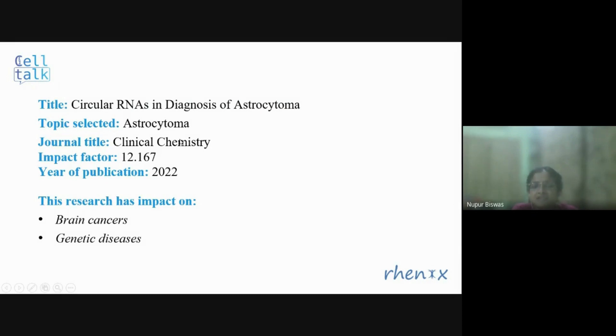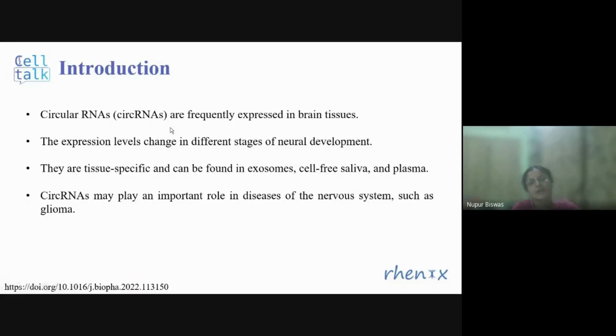This research article is related to astrocytoma but in a broader view, it has impact on other types of brain cancers and other genetic diseases. The article focuses on circular RNAs which are frequently expressed in brain tissues. They are tissue-specific and can be found in exosomes and even in human body fluids like serum, saliva, and plasma. Their expression levels change across different stages of neural development, which is why they play an important role in diseases related to the nervous system such as glioma.